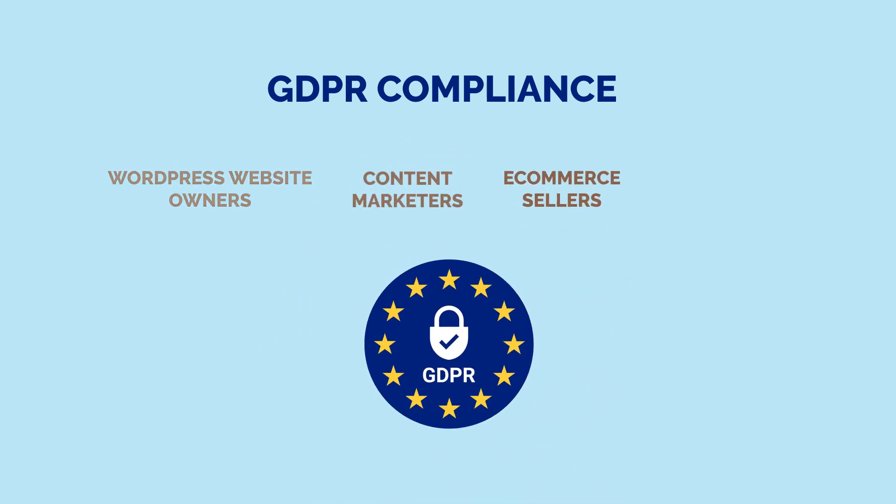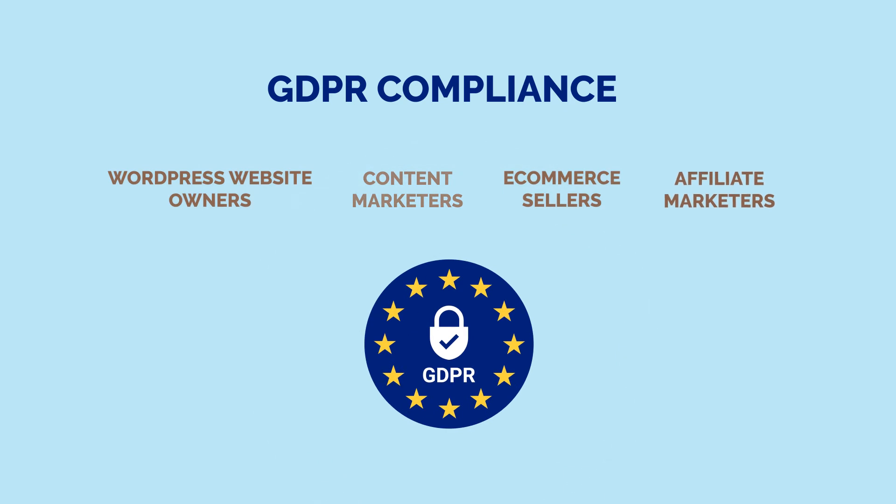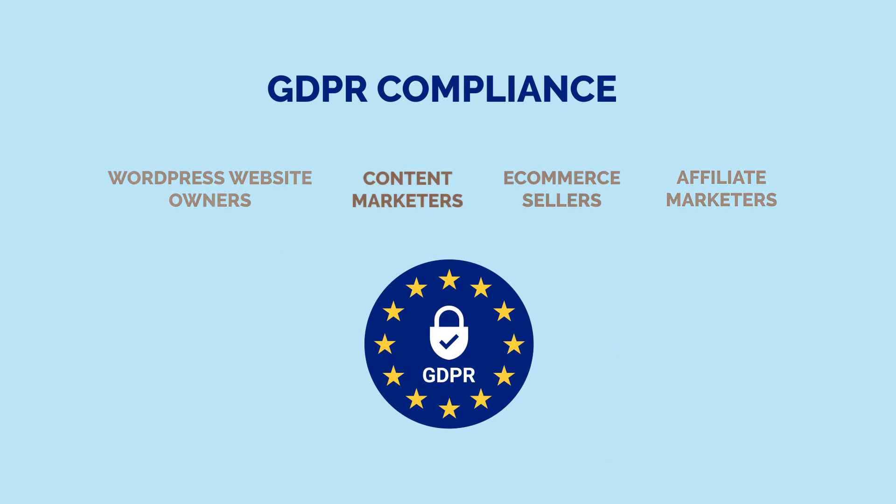Ecommerce sellers: Do you store personal data? Do your sites have forms that let people create accounts or share their emails or contact details? Do you use a bulletin board or communication center for your visitors? Affiliate marketers: Do you use Google Analytics or anything else to store personal data for statistics purposes?